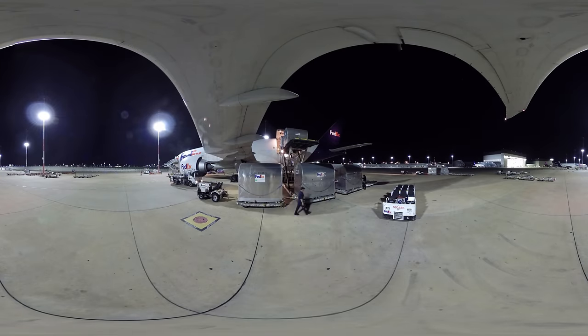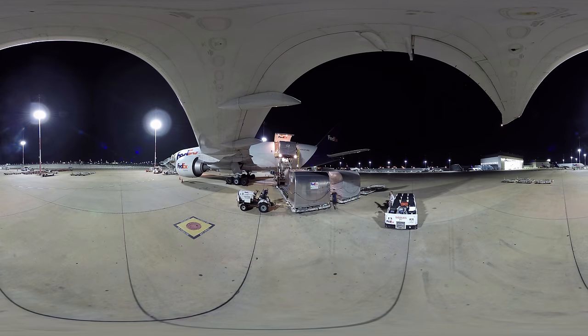Here you can see a FedEx Express 777 aircraft being unloaded. From here, teams will take the containers to be unloaded and sorted inside the facility.